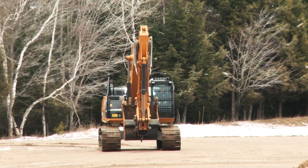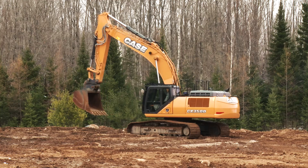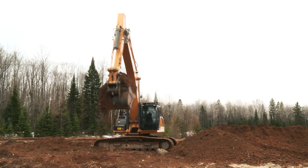At more than 82,000 pounds, the CX350D is one of the highest volume class in the construction market, built for everything from oil and gas pipeline construction, road building, to aggregates production.